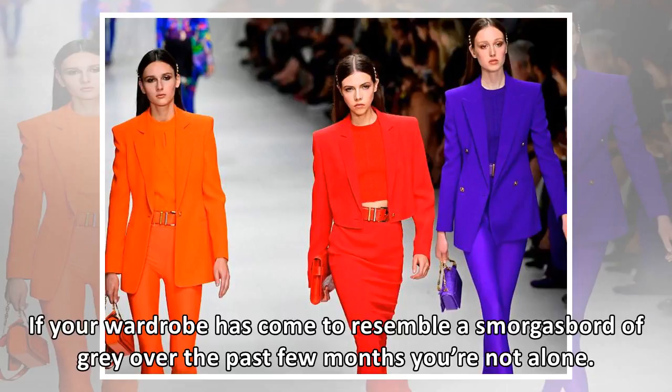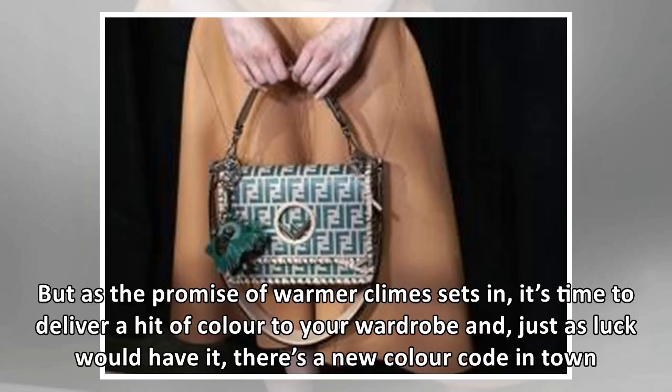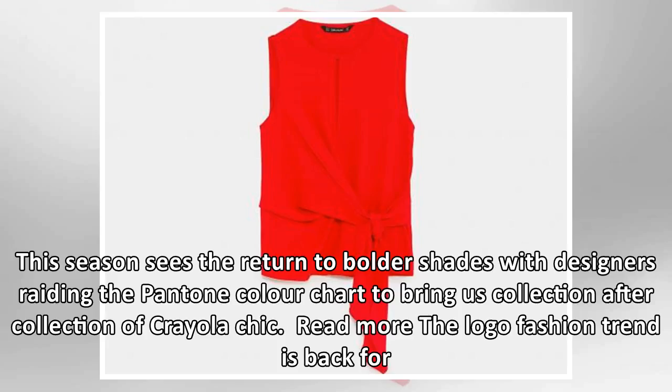If your wardrobe has come to resemble a smorgasbord of grey over the past few months, you're not alone. But as the promise of warmer climes sets in, it's time to deliver a hit of colour to your wardrobe. There's a new colour code in town. This season sees the return to bolder shades, with designers raiding the Pantone colour chart to bring us collection after collection of Crayola chic.